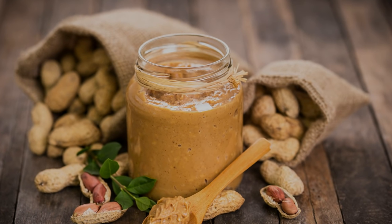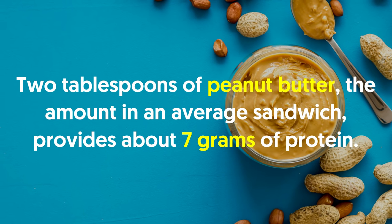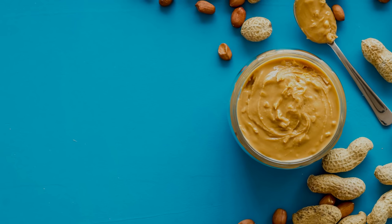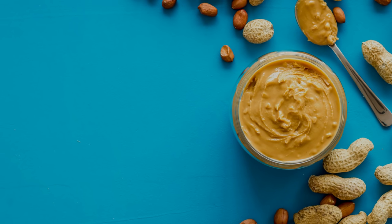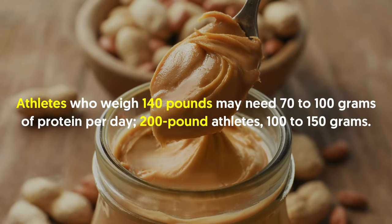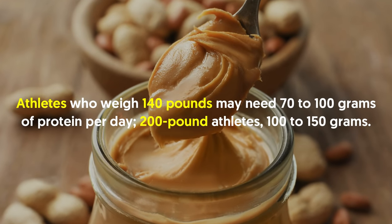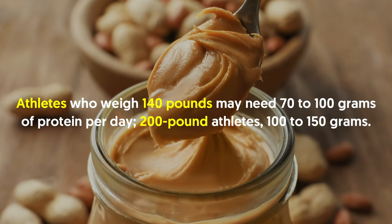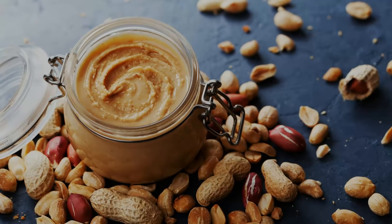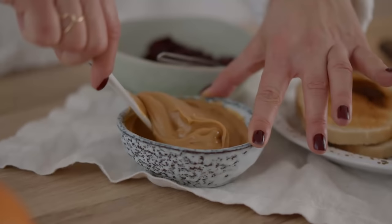Number nine: peanut butter. Peanut butter is a source of protein needed to build and repair muscles. Two tablespoons of peanut butter — the amount in an average sandwich — provides about seven grams of protein. In comparison, the calorie equivalent of turkey in a sandwich offers about 20 grams of protein. Athletes who weigh 140 pounds may need 70 to 100 grams of protein per day; 200-pound athletes need 100 to 150 grams.